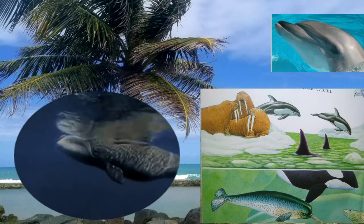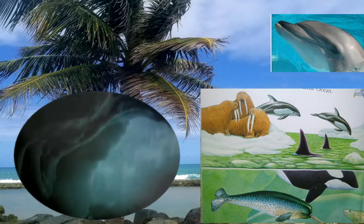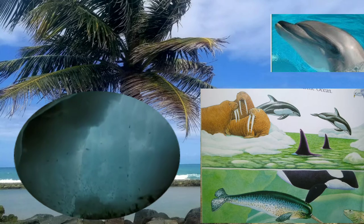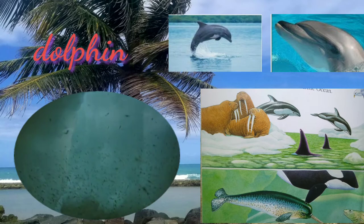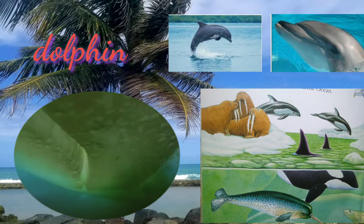Most dolphins are marine and live in the ocean or brackish waters along coastlines. Dolphins feed primarily on fish and squid, which they track using echolocation — a built-in sonar that bounces sound waves off prey and reveals information like its location, size, and shape. Dolphins move very fast.